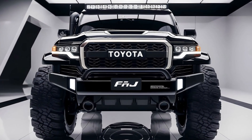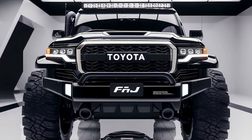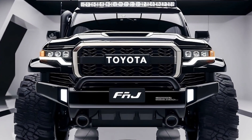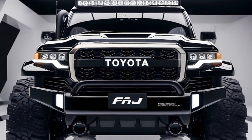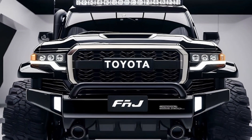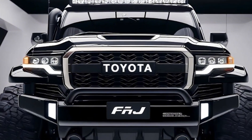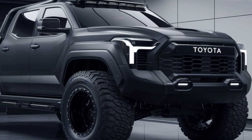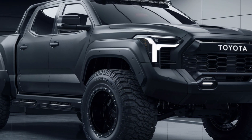The 2025 Toyota FJ Cruiser pickup truck is a bold reimagining of a classic off-road icon. Built to conquer any terrain, this all-new FJ Cruiser combines the rugged DNA of its predecessors with the practicality and versatility of a pickup truck. With its muscular design, the FJ Cruiser pickup is built for adventure. It features high ground clearance, reinforced skid plates, and all-terrain tires, making it a formidable companion for the toughest trails.